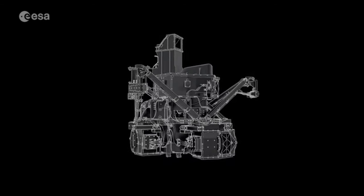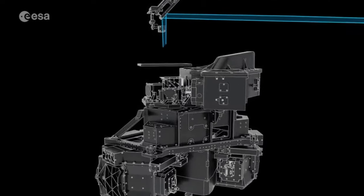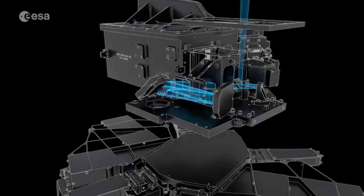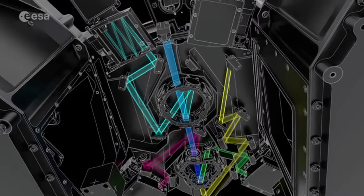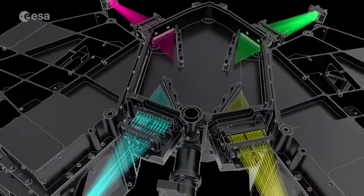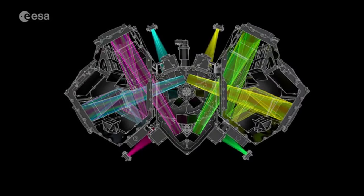Another key instrument is MIRI, the mid infrared instrument — a camera and spectrograph that looks at longer infrared wavelengths. Because it's looking at these longer wavelengths, it has to be actively cooled using liquid helium. And then there's the fine guidance sensor and the near infrared imaging spectrograph on board — primarily this is for pointing, but while it's looking at things it can do a little bit of science as well. Really, this camera is all about tracking objects for the other instruments to look at.